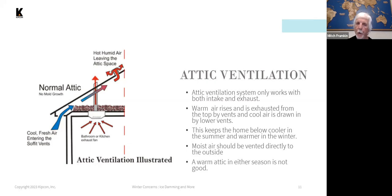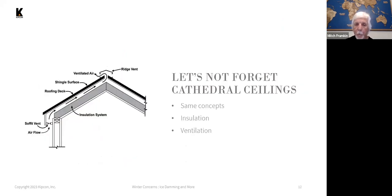You want the attic to stay as close to the outside temperature as possible, both winter and summer. A warmer-than-normal attic is not good in either season. Cathedral ceilings are quite different from attic space, but the same concept applies — you have insulation at the top of the framing with a much smaller space for ventilation. You want cool air coming in from the soffit vents and warm air being exhausted at the top of the roof through ridge vents or other types of ventilation.